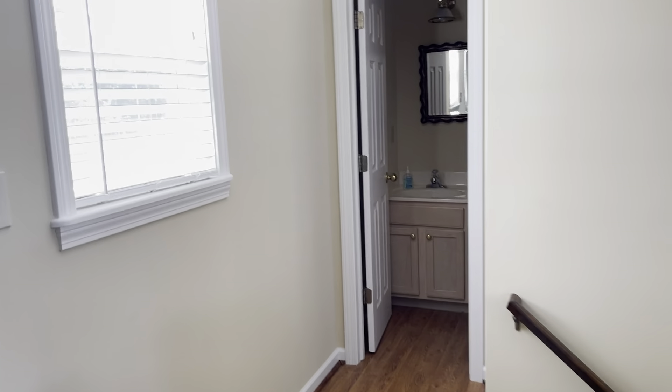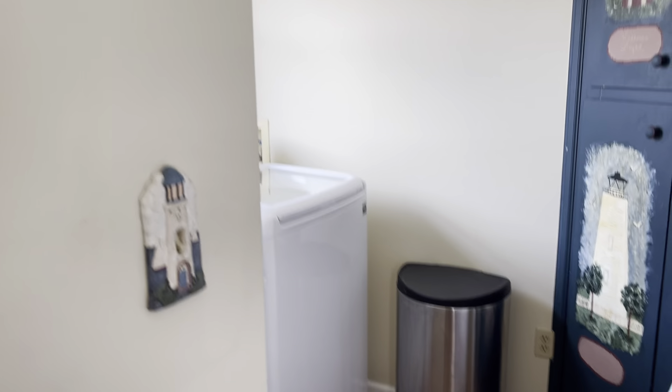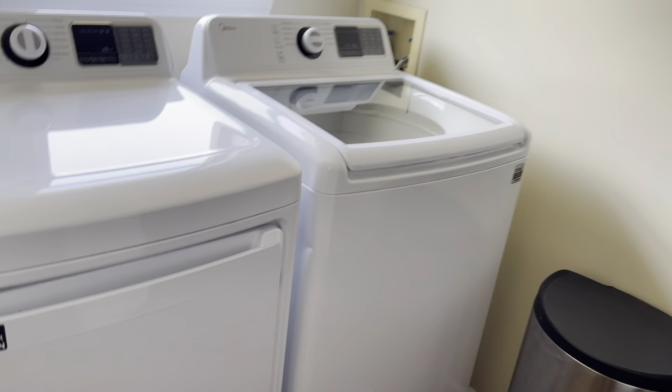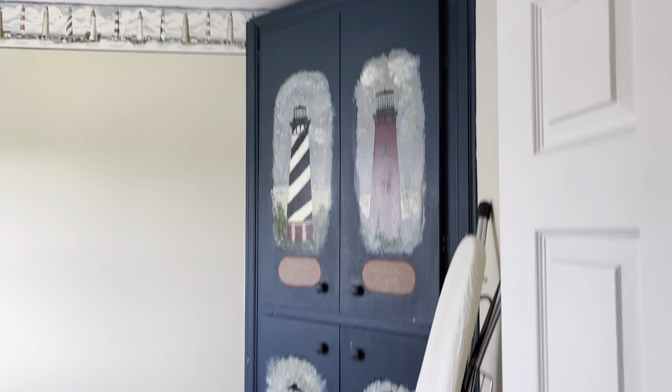Turning around and walking through the rest of the home. Up here we have a powder room and we have the laundry area — washer and dryer — and then this is where they had the cabinet with the lighthouses.